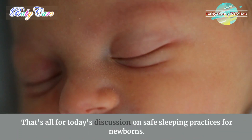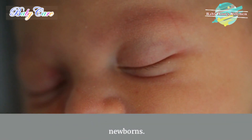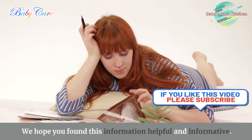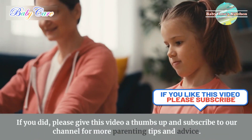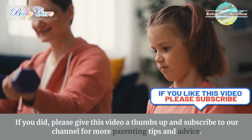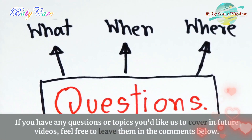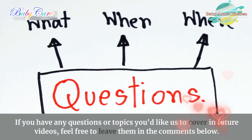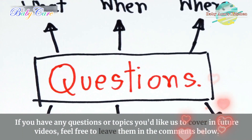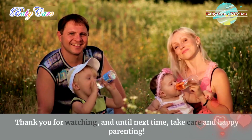That's all for today's discussion on safe sleeping practices for newborns. If you found this helpful, please give this video a thumbs up and subscribe to our channel for more parenting tips and advice. If you have any questions or topics you'd like us to cover in future videos, feel free to leave them in the comments below. Thank you for watching and until next time, take care and happy parenting.